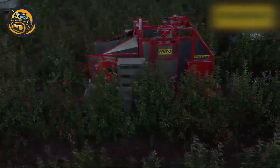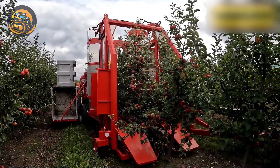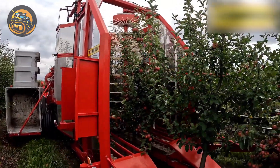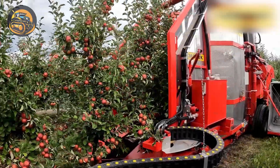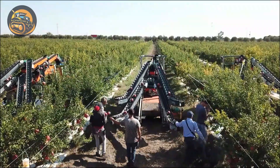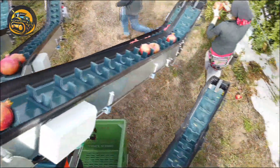This tow-behind harvester is truly the savior in apple plantations. Not just apples, this machine can be adjusted for many other types of crops. These gorgeously ripe pomegranates are loaded and carried into boxes without damage, thanks to this smooth rotating system.